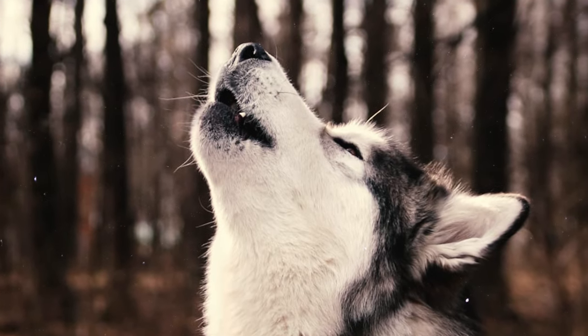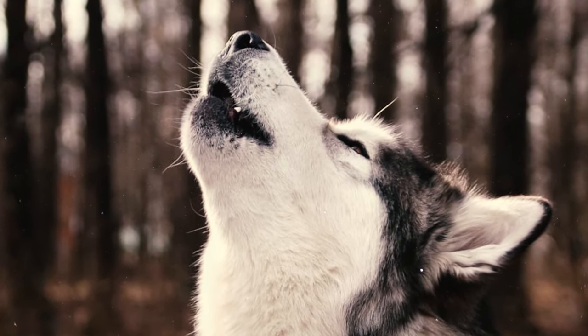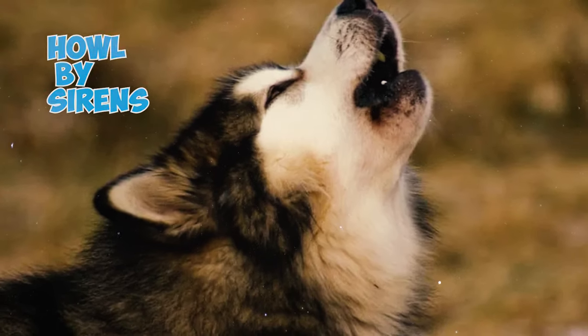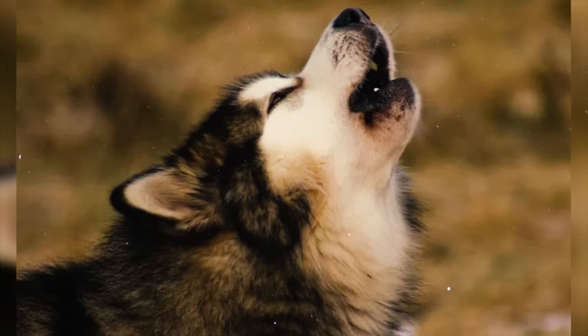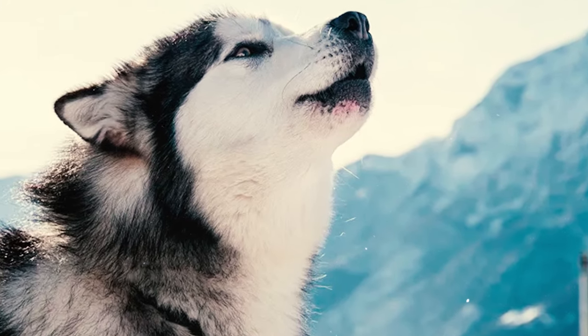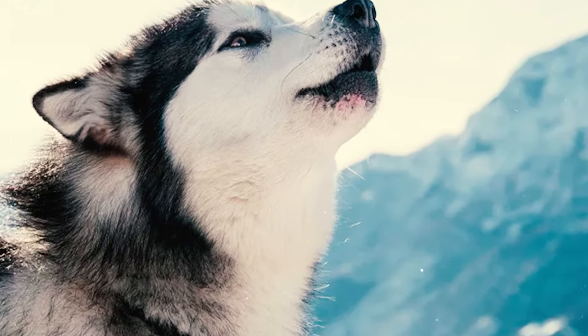Fact 22: These dogs are not known for excessive barking, but they are quite vocal and often communicate by howling. They can be triggered to howl by sirens, and sometimes, with a little encouragement from humans, they may sing along as well. If Malamutes are feeling lonely or bored, they may frequently howl as a way of expressing their emotions.